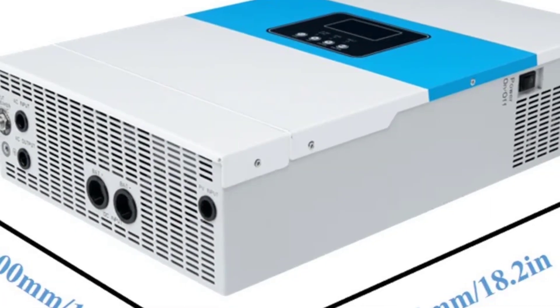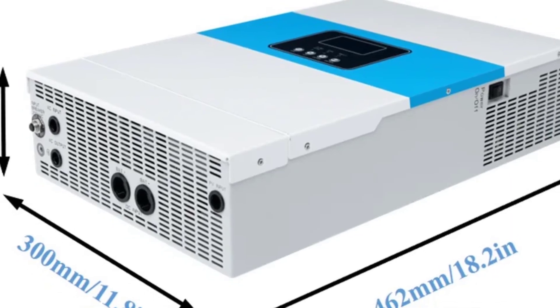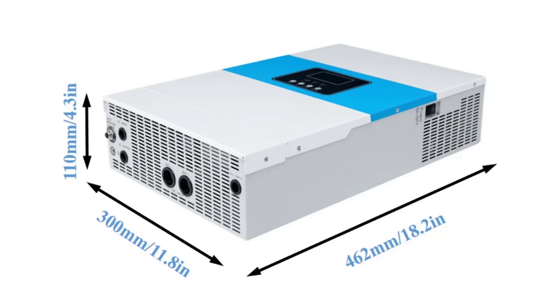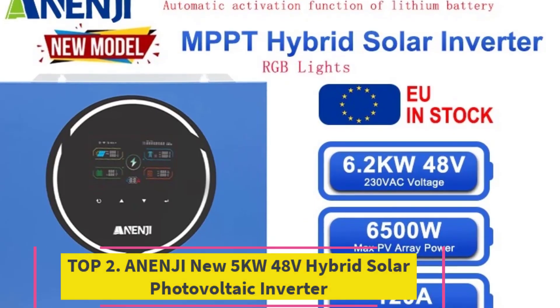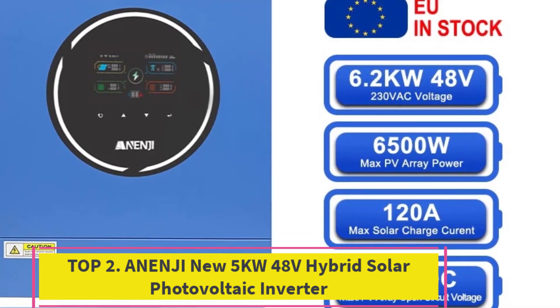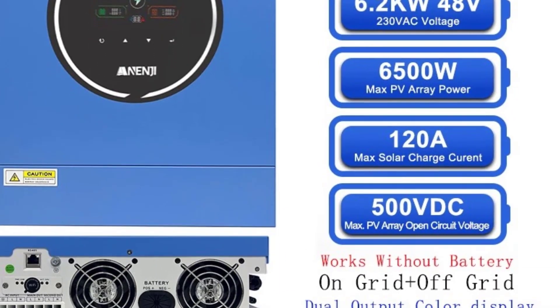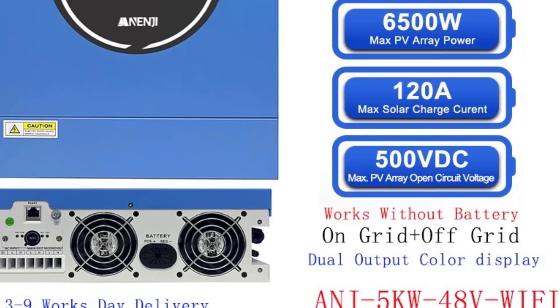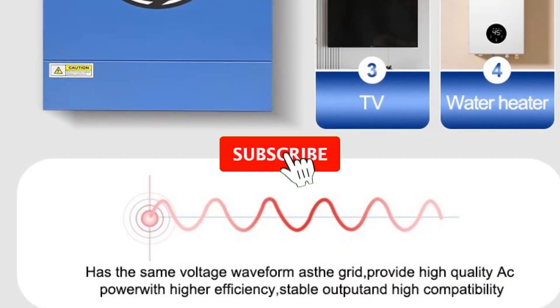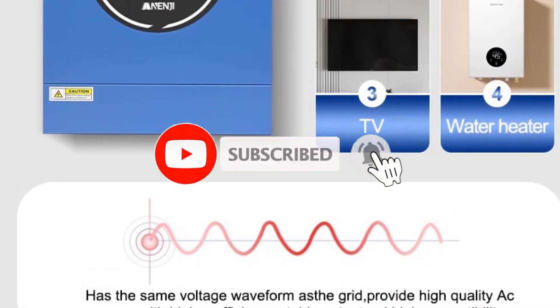Combining advanced technology, high output capacity, and intelligent controls, it's an ideal choice for anyone seeking dependable off-grid or hybrid power. Top 2: the ANNG New 5 kW 48V hybrid solar photovoltaic inverter — a next-generation energy solution built for off-grid, hybrid, and self-consumption systems.